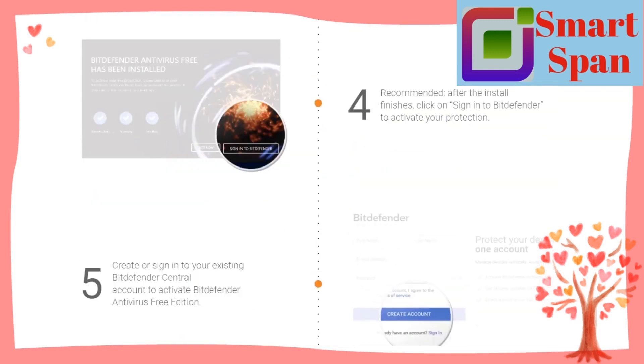If you're looking for a lightweight, powerful antivirus scanner, Bitdefender is an excellent choice.